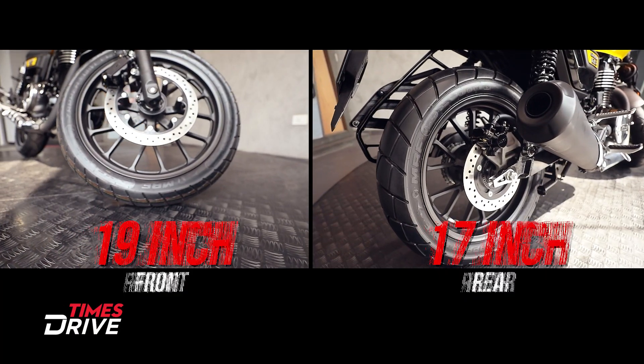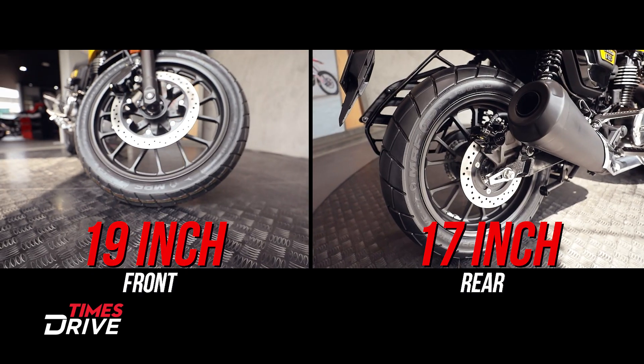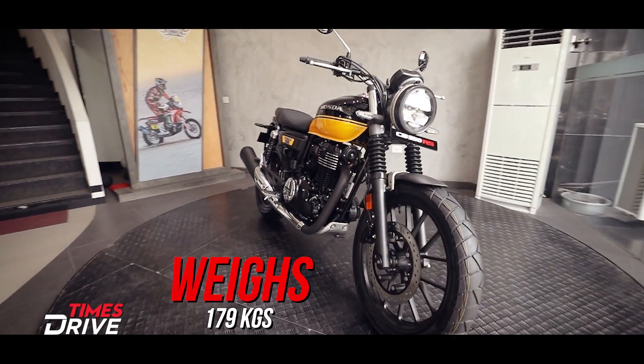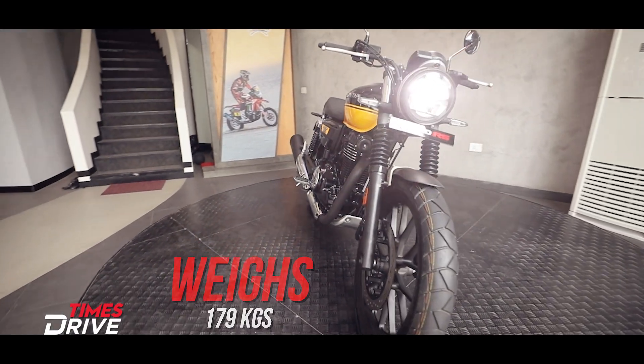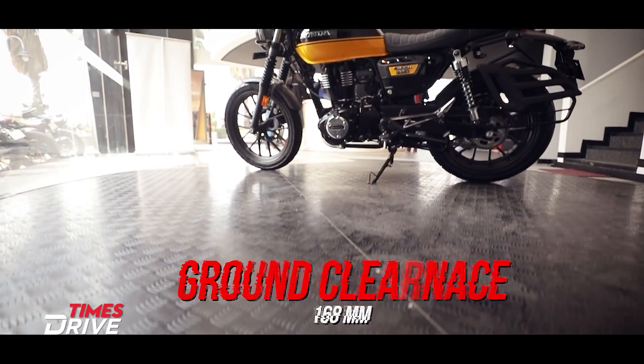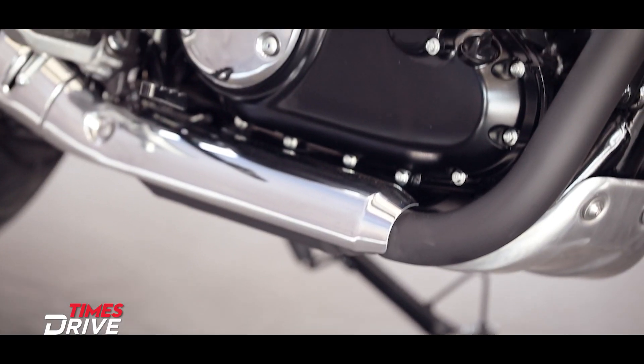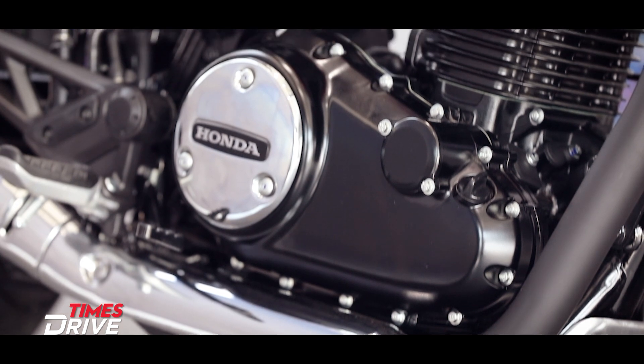The front gets 19-inch tyres and the rear gets 17 inches. The CB 350 RS weighs 179 kg, which is 3 kg lighter than the H'ness 350, and the ground clearance is 168 mm, which is 2 mm more than the H'ness.